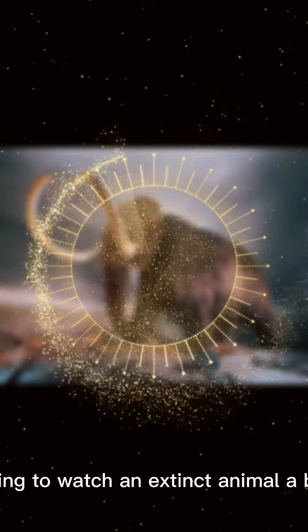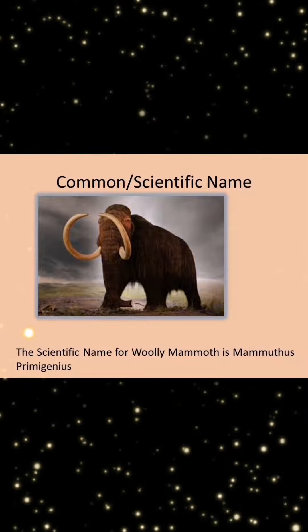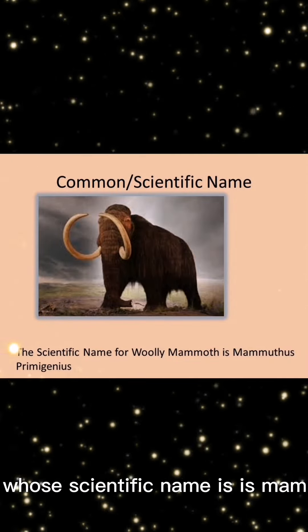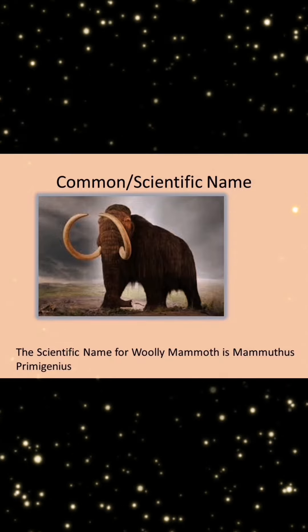You are going to watch an extinct animal, a big one. The woolly mammoth, whose scientific name is Mammuthus primigenius.